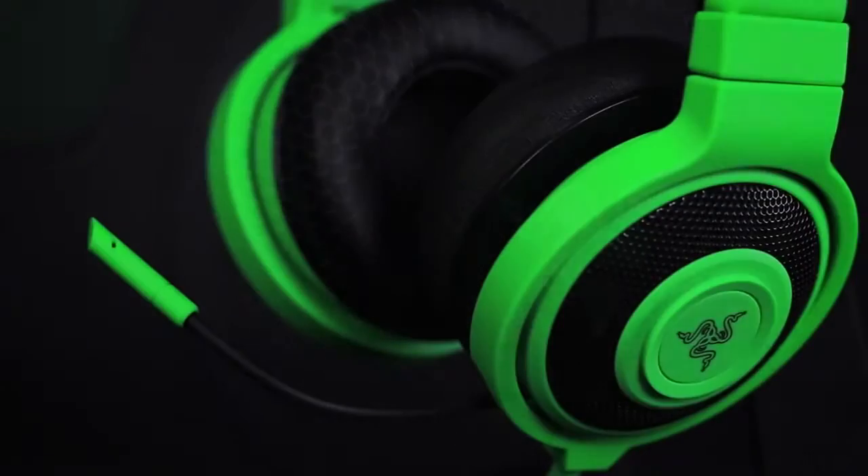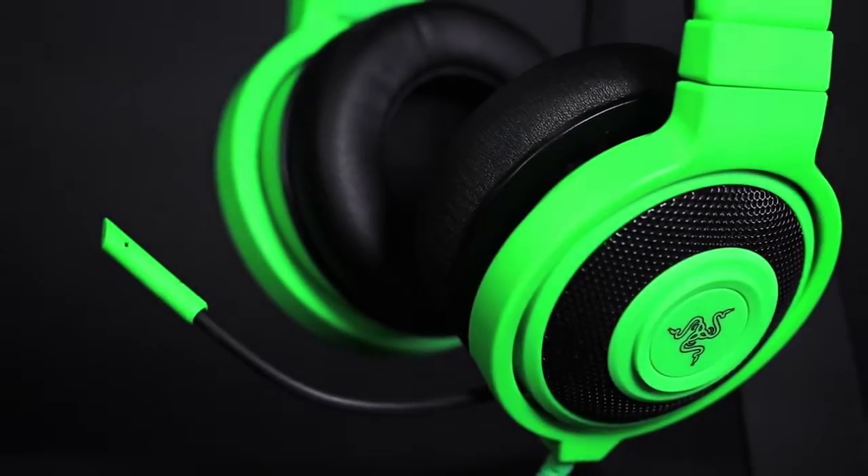Hi guys, so what I have over here is the new Razer Kraken Pro — still the most popular eSports headset out there. You've seen this countless times on eSports athletes all over the world in all the top tournaments.